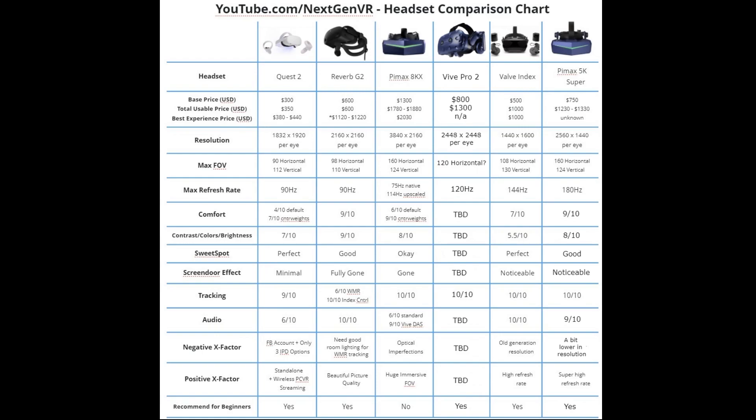The Vive Pro 2 also has a 120Hz refresh rate, which is much better than the Reverb G2. One thing to keep in mind is that the Vive Pro 2 requires base station tracking, whereas the Reverb G2 is inside-out. Compared to the Valve Index, which also uses base station tracking, the Vive Pro 2 is significantly better. Assuming horizontal FOV, it would be a significant bump from the Valve Index and roughly comparable to small or normal FOV mode on the Pimax 8KX.